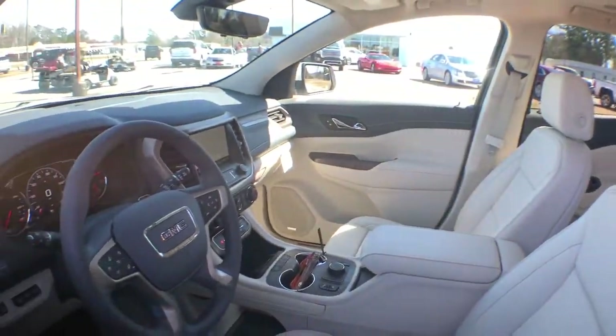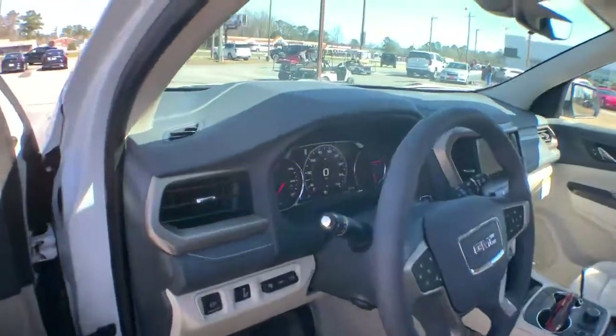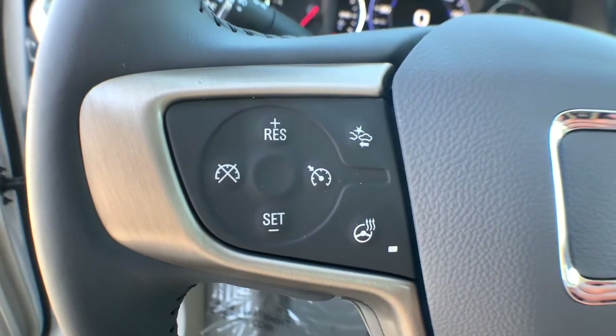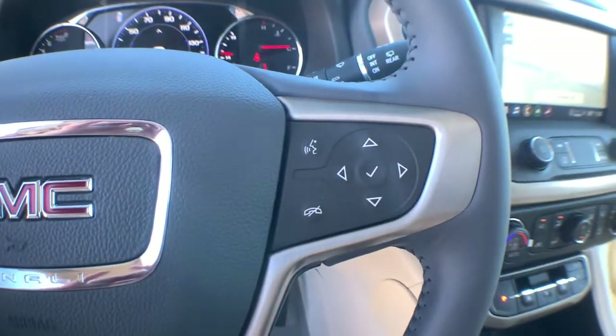These are just some of the great options this vehicle comes with: navigation system, adaptive cruise control, remote engine start, power passenger seat, heated mirrors, lane keeping assist, cooled front seat, premium sound system, fog lamps, and power lift gate.